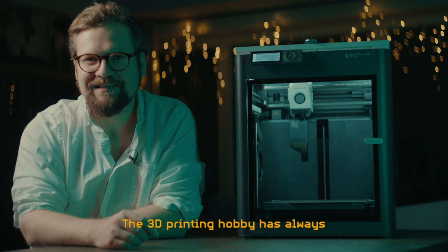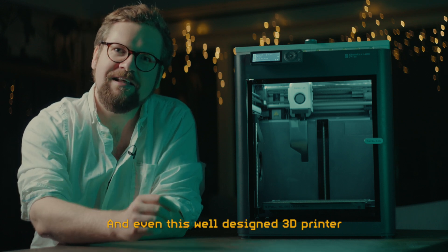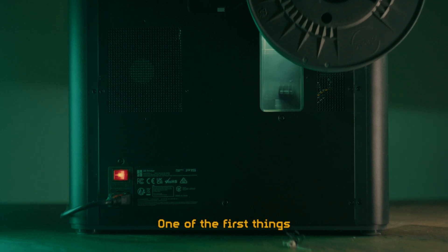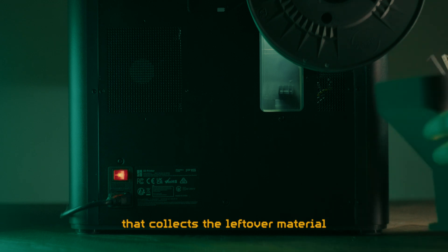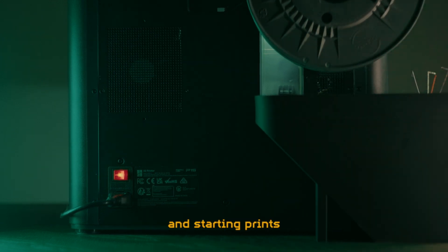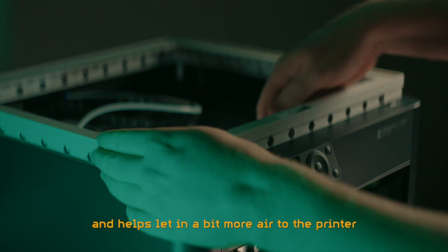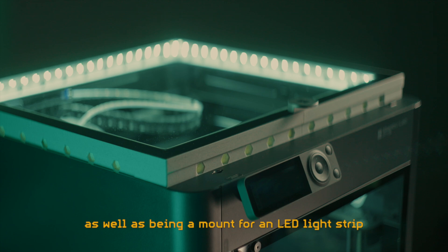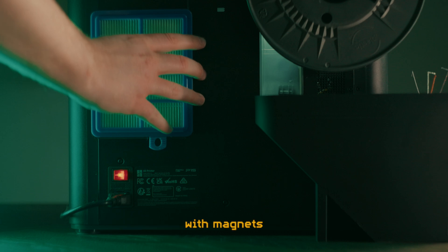The 3D printing hobby has always also been about enhancing the 3D printers themselves, and even this well-designed printer can benefit from a few mods. One of the first things you might want to print is a poop bucket that collects the leftover material ejected from the back of the printer when changing filaments and starting prints. I've also printed a vent riser which lifts up the top glass plate and helps let in a bit more air when printing PLA, as well as being a mount for an LED light strip. And finally I've printed a HEPA filter bracket which mounts on the back fan exhaust with magnets.